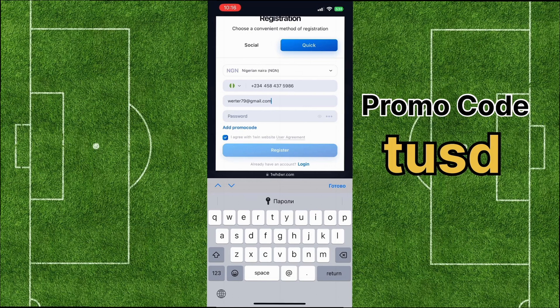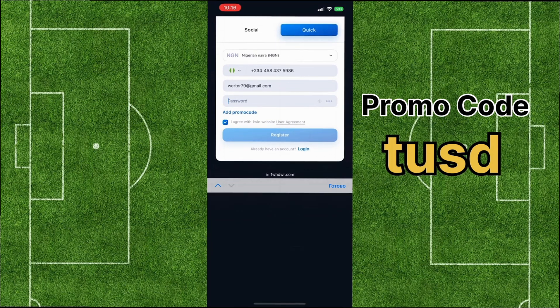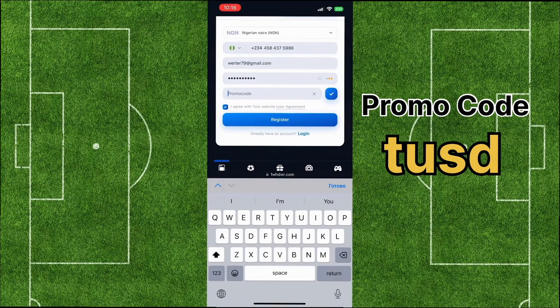I'll also leave a link to the website in the comments for you. After that, top up your account in a convenient way and get a bonus of up to 550% on your first deposit.